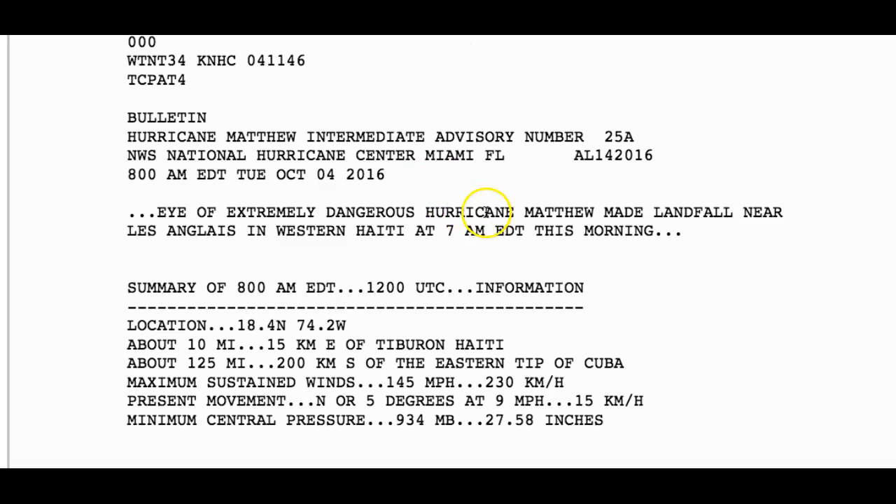Let's dive into Hurricane Matthew. At 8 a.m. it has winds of 145 miles per hour. It has made landfall over extreme western Haiti and it is very, very impressive. Unfortunately, it's creating a lot of damage — a lot of prayers going out to that area, with some impressive coastal flooding. I've been watching videos — it is just nasty out there. Pressure is at 934 millibars.